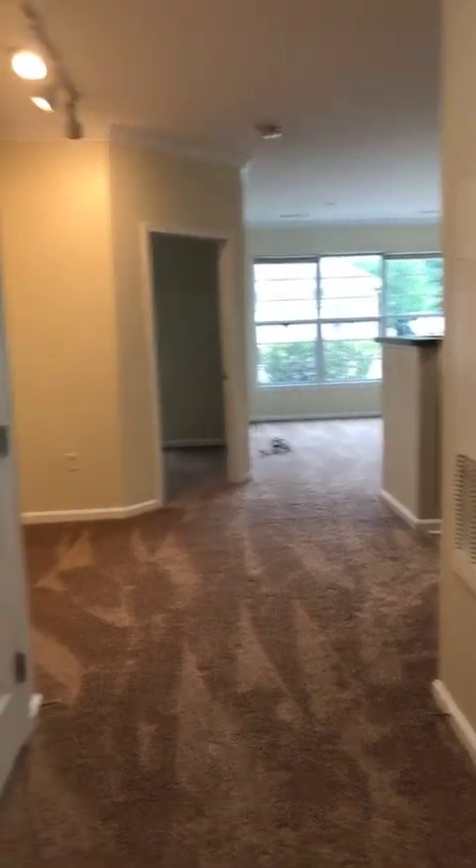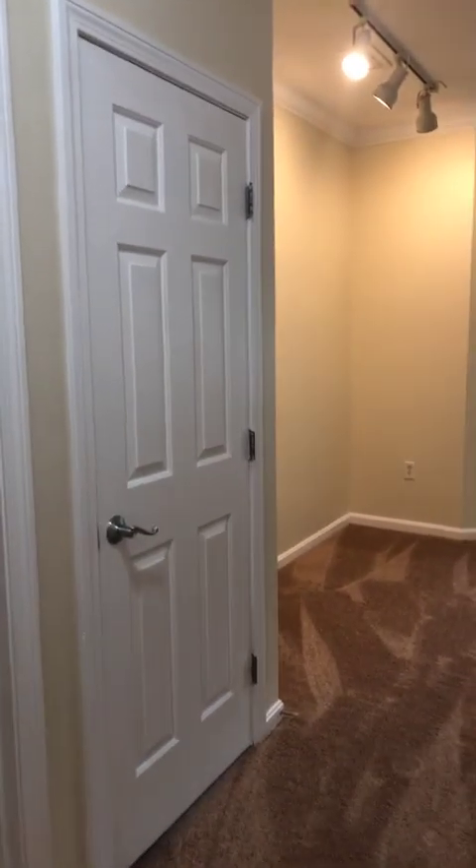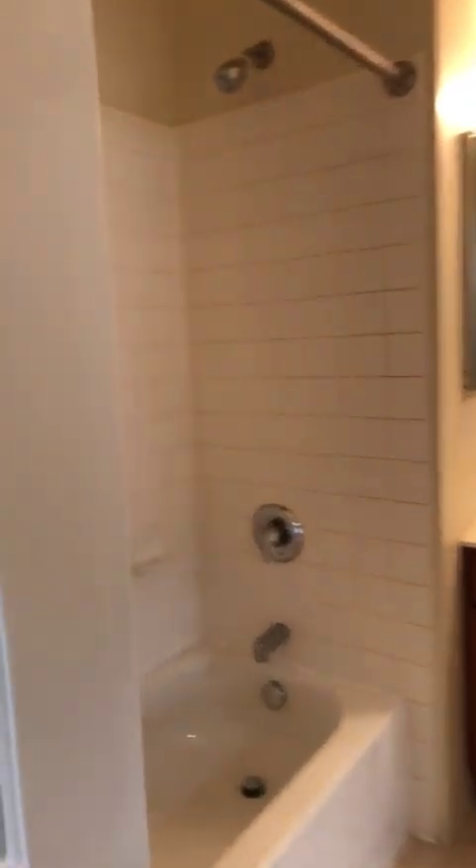So you walk into an entryway here. Your bathroom is here, and then here is your laundry room, laundry area. You have a full-size washer and dryer with storage here. This is a coat closet. And then here is your bathroom.